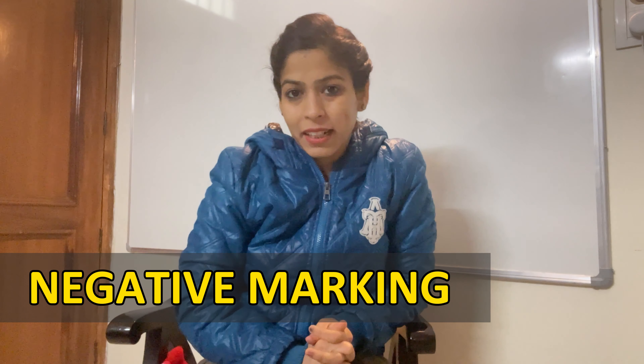What scares me the most in the PTE exam is actually the negative marking. We have negative marking for three of the tasks in the PTE exam — out of all 20 tasks, three tasks are the ones in which you are going to get negative marking if you do even a single answer wrong. So please take care of this.